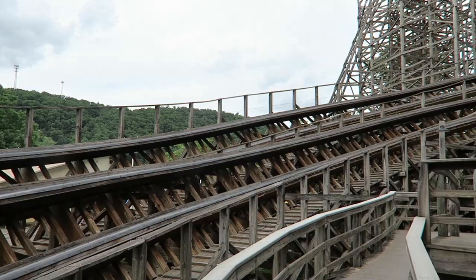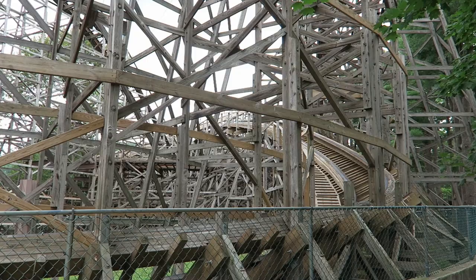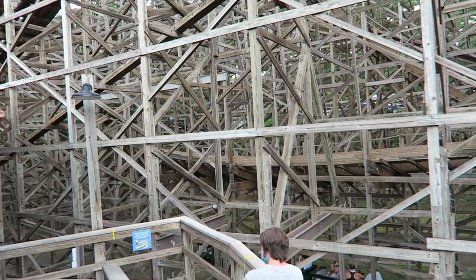Twister then hits a bit of a dead spot. You traverse a really gradual hill, fly around a low-to-the-ground turn, and navigate this elongated bunny hill. While the ride does maintain its speed throughout these elements, the profiling is less than ideal for airtime. Plus, that low turn is banked, so there are no laterals here, unlike the other turns on this ride.